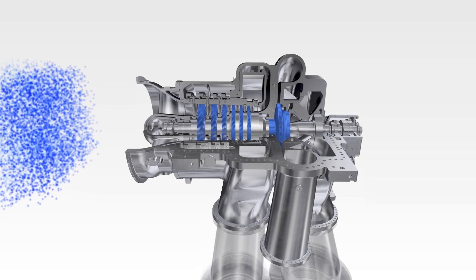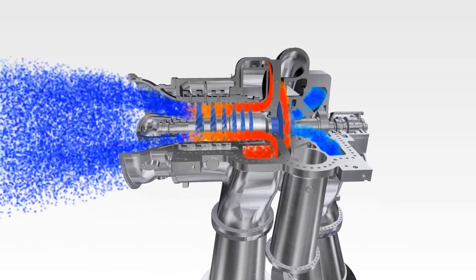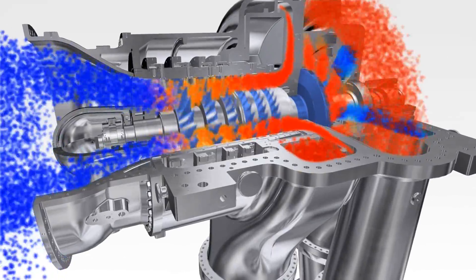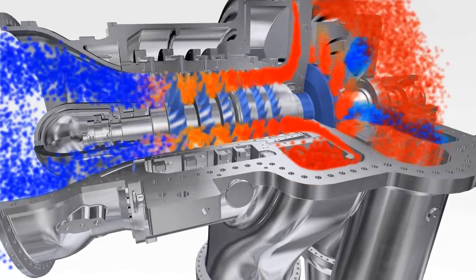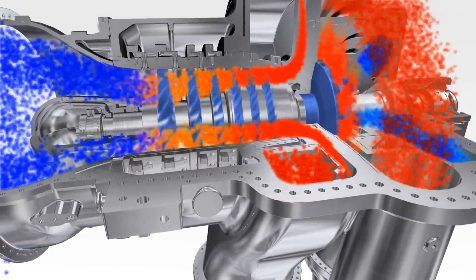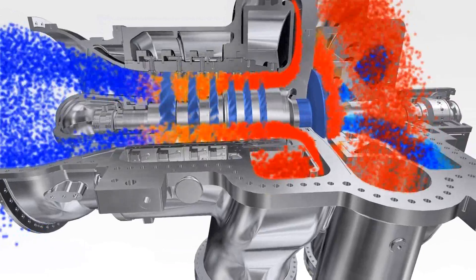All components of the main air compressor have been efficiency optimized. The aerodynamic design of the new axial blading and the subsequent radial diffuser have been optimized with the most modern tools and design methods used in the aero engine industry. The excellent operating range of AR Max 1, running at constant speed, is achieved by four variable stator vanes.